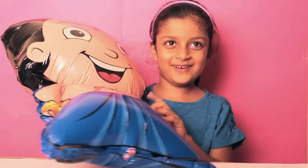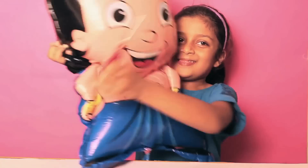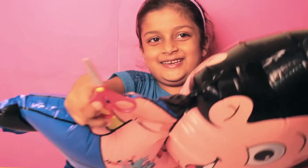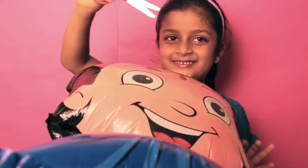Hi guys! Today we are going to pop the Chota Bee Balloon and the surprise is inside. One, two, three!